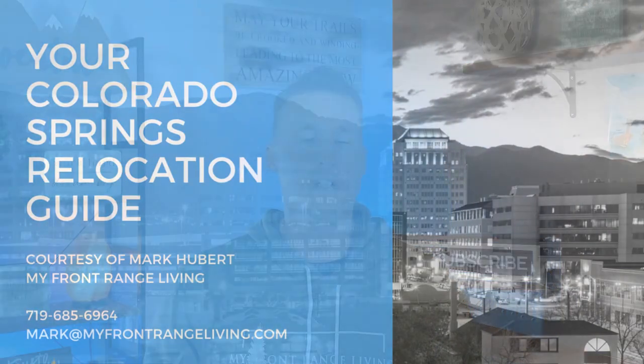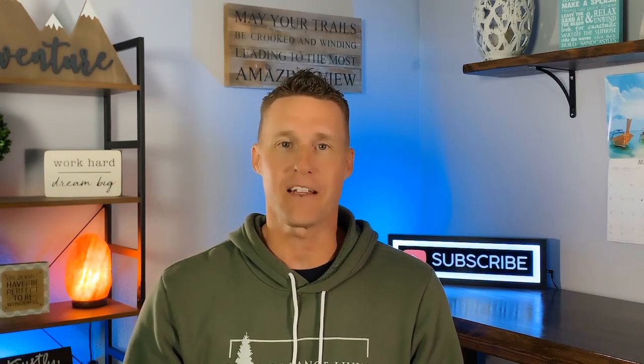Hey, as always, we hope that you found value in today's video. If you're thinking about moving to Colorado Springs, you can go down in the video description below and click on that relocation guide download — that's yours. It gives you a little more information about Colorado Springs and the surrounding areas and what part of town might work best for you as you're doing your research. Once again, I am Mark Hubert with the My Front Range Living team powered by RE-MAX Integrity. Thanks for stopping by — we look forward to seeing you soon. Have a great day.